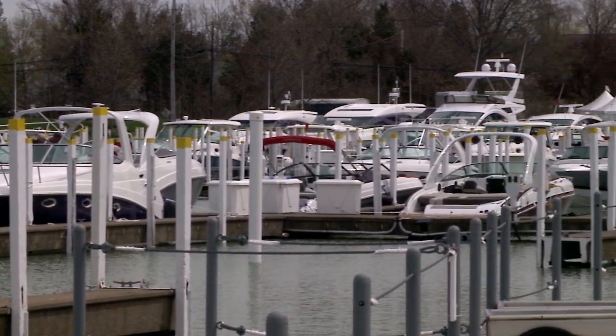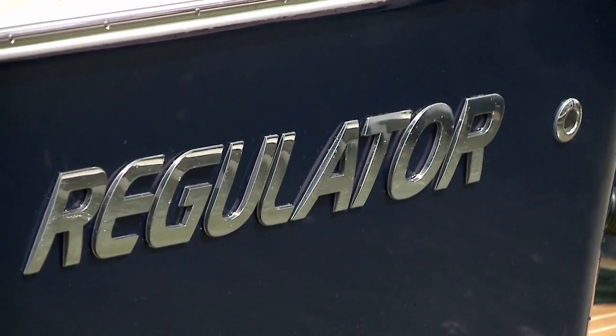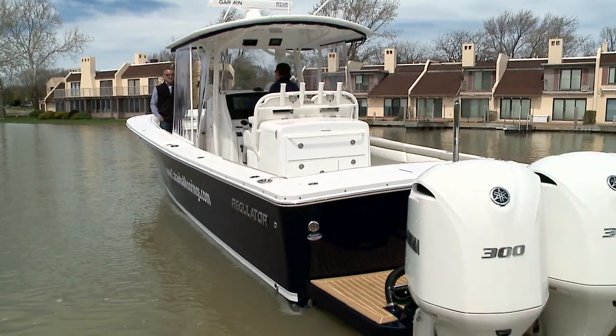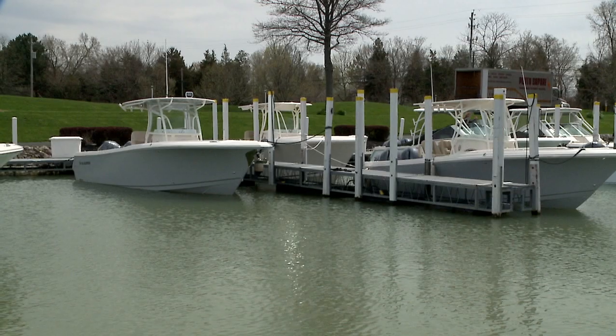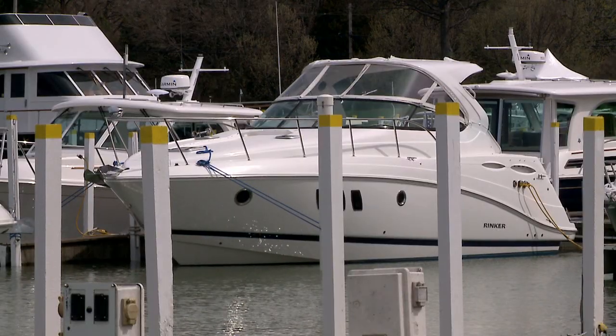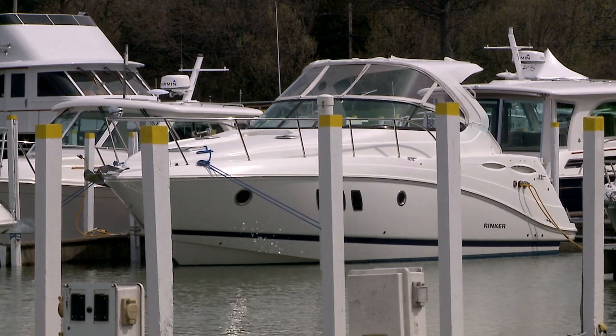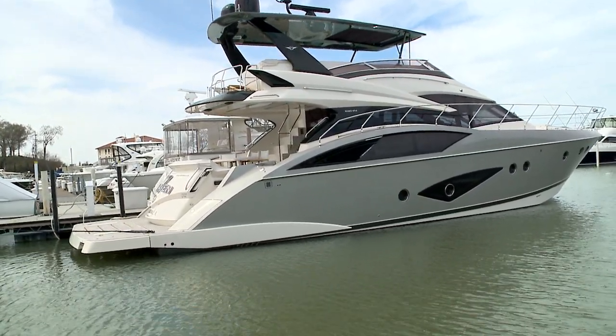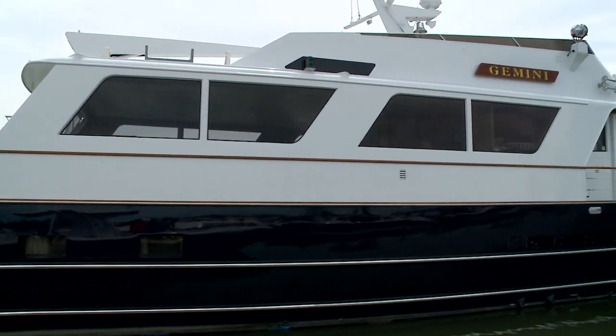You can see everything from this gorgeous 34 Regulator we're sitting on to little 16-foot Boston Whalers. We've got probably every brand you can imagine out here, from Regals to Rinkers to Tidewaters, and all sorts of gorgeous yachts. Getting to see inside some of these huge, beautiful yachts is something you might not otherwise get to experience.